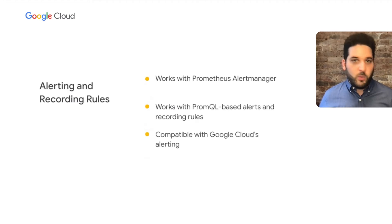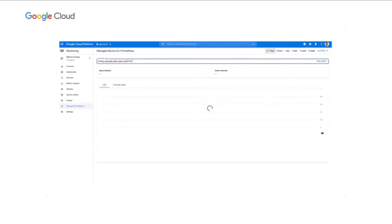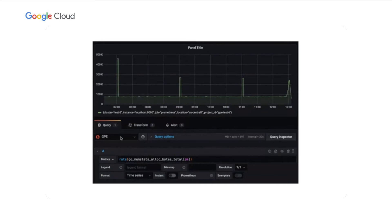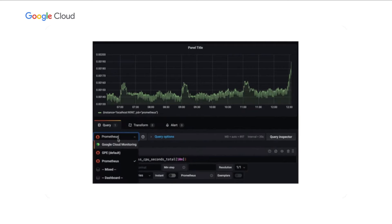On the alerting and recording rules side, we work with Prometheus alert manager out of the box, PromQL-based alerts and recording rules, and Google Cloud's alerting as well. We've built an interactive query UI within Cloud Console — this is working software showing me querying Prometheus metrics and seeing them return to the screen. We also have full Grafana compatibility — you can see me just changing the data source from local to remote and it just works, nothing changes. When you swap from your local Prometheus to Managed Service for Prometheus as your data source, it should be exactly the same data.